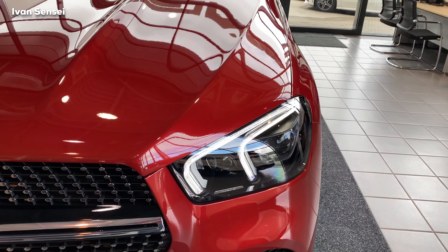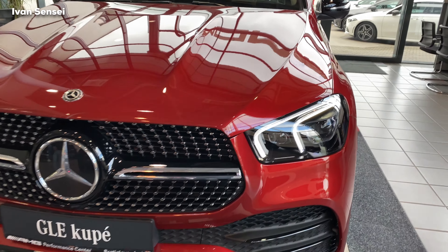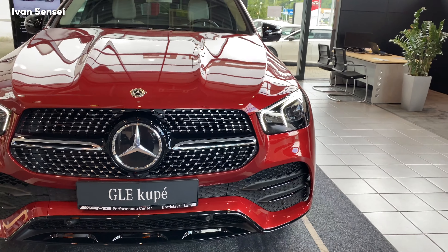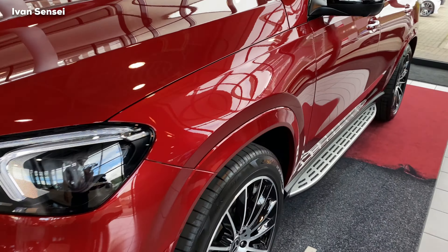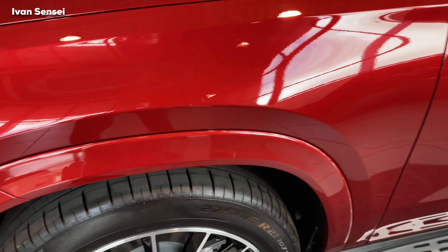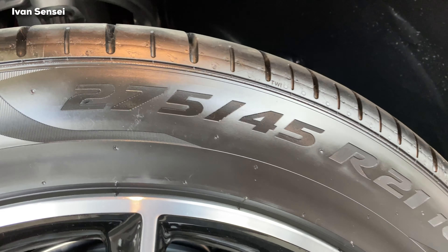If you open the fuel cap you can see recommended tire pressures depending on how much stuff you have in the vehicle and how many passengers. Also there's the blue cap — that's AdBlue — so you need to fill it like once or twice a year depending on how many kilometers you drive.